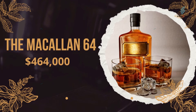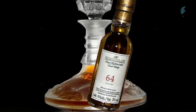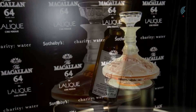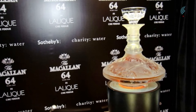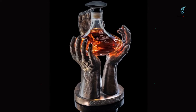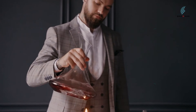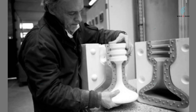Number 3: The Macallan 64 in Lalique Cire Perdue, $464,000. This bottle of Macallan whiskey is the first one that has a decanter, which is a big part of why it is so valuable. The last time it sold at auction was in 2010 for $464,000. The drink is made up of three different whiskeys that were aged in Spanish oak barrels between 1942 and 1946. The crystal decanter is one of a kind and was designed and made by the famous French glassmaker Lalique.